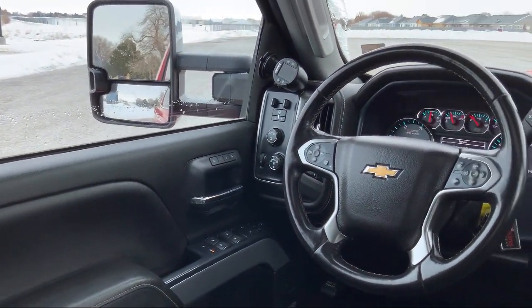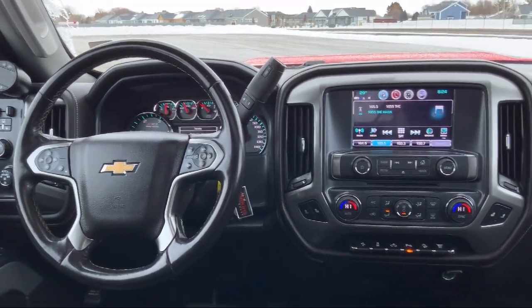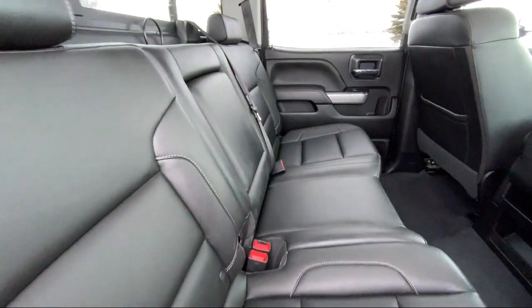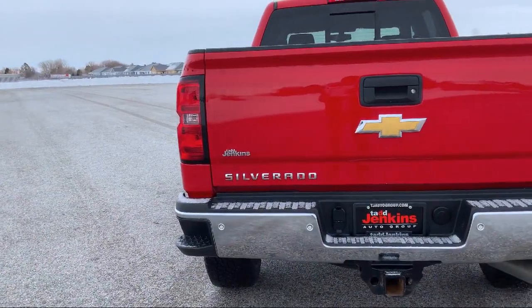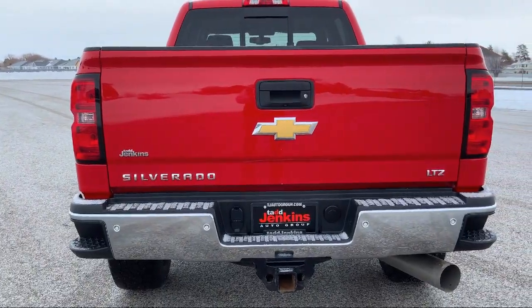Here at family-owned Tad Jenkins Ford, our inventory costs less than other regional dealers. So a quick drive from nearby Idaho Falls, Pocatello, or Rexburg can save customers thousands. We also carry specialty inventory for enthusiasts and people looking for unique colors or features, so you're sure to find exactly what you're looking for at Tad Jenkins.